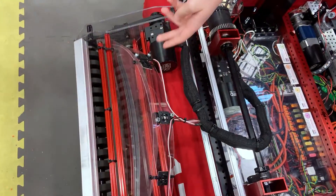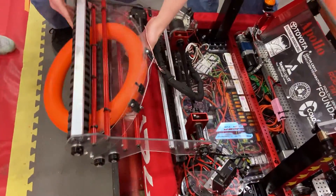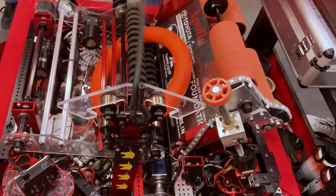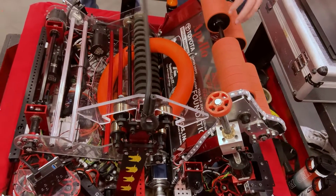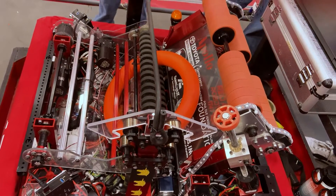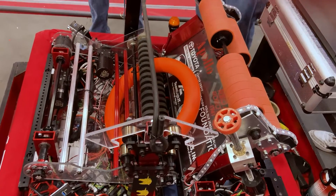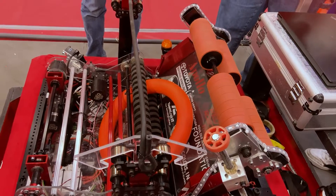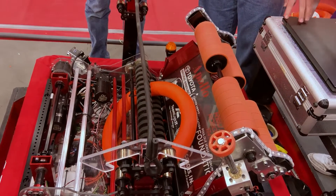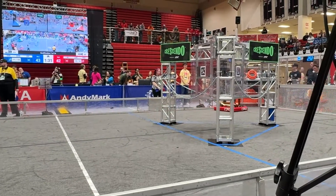As mentioned, we have bump switches which detect as soon as we pick up a note. This allows us to automatically flip the intake over and put it into our stowed position so we can get it into the shooter. Similarly, the shooter will auto-aim based on the pose estimation — knowing where the speaker and amp are and where we currently are, we can calculate the distance and angle needed to rotate both the drive and the shooter. If either system stops working, we have manual overrides, and we have LEDs to indicate whether we have the note and whether the systems are functioning properly.